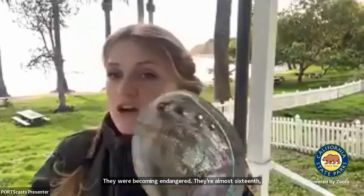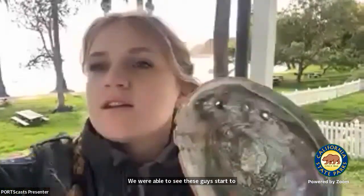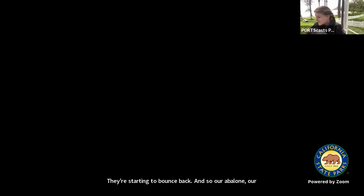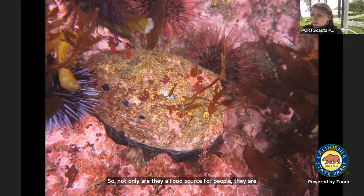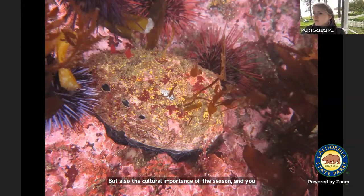With MPAs, by protecting an entire area, we were able to see abalone start to make a comeback — they're starting to bounce back. Our abalone are a very good story to tell when we talk about MPAs and their importance. Not only are they a food source for people, they also play a cultural role. Our Chumash tribe that lived here — and what our MPA is named after — relied on abalone for food, and the shell plays a role in their ceremonies, used as a bowl. We want to protect this natural resource and also the cultural importance of the abalone.